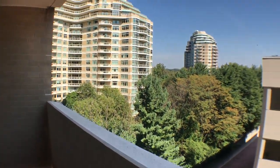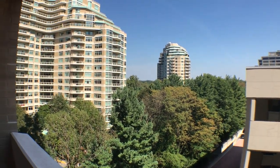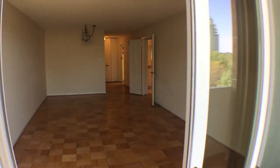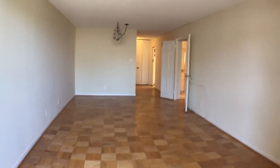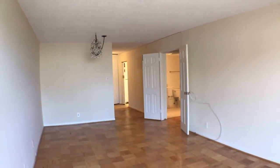When we go inside, we're going to be entering the living room area — a very spacious living room area. You walk through the doors: parquet flooring, newly painted unit, very spacious.